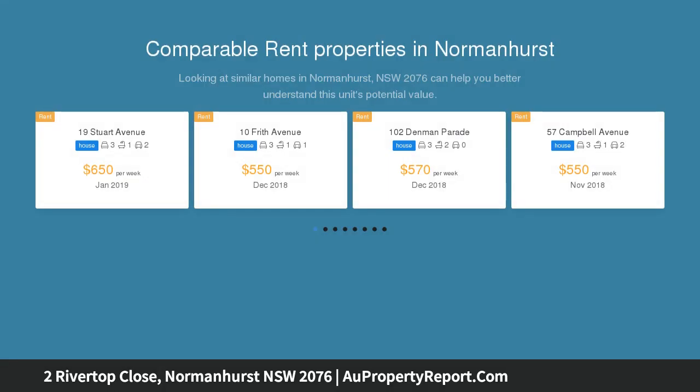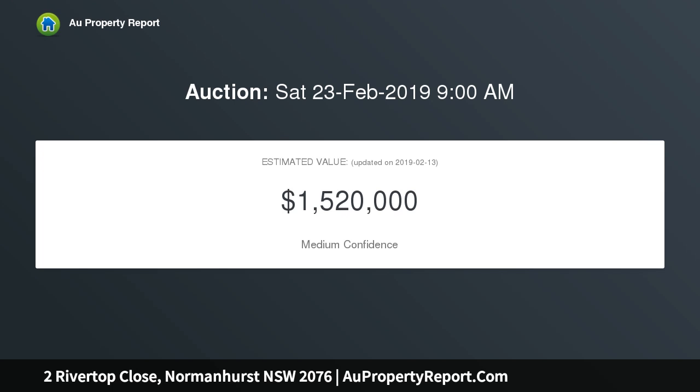This weatherboard cottage sits on approximately 1,088 square meters of premium land, waiting for the opportunity to renovate, rebuild or redevelop STCA. Only moments to local schools, transport and shops — look no further for your next dream home.